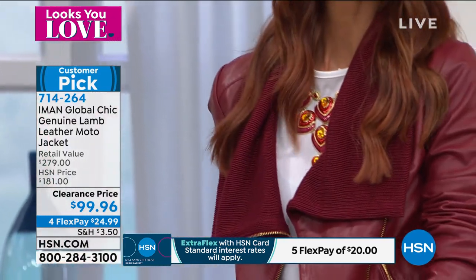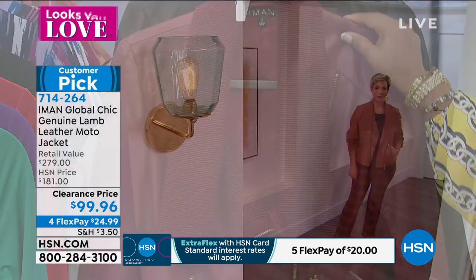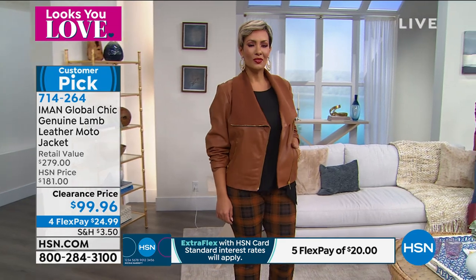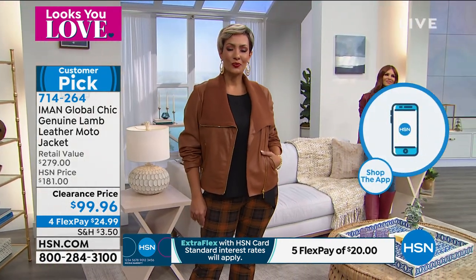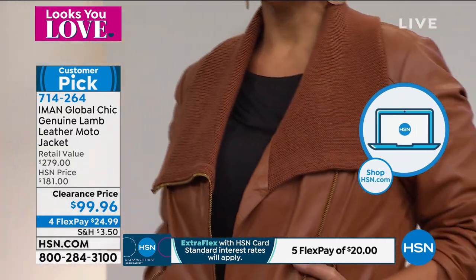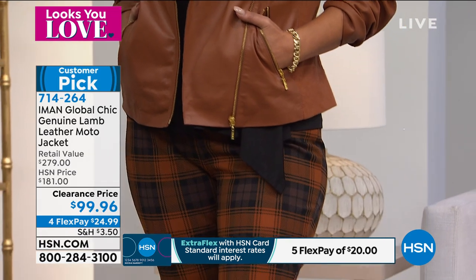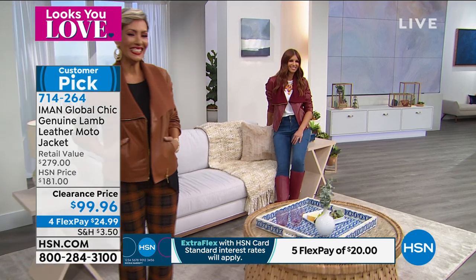We have all sizes, extra small through 3X. It's 22 and a half inches in length. You're going to see Sonya and Yaz in it. Yaz is coming out now in the saddle. Yaz is a size 12, she's normally a size large, and she's wearing the size large in this one. You can see she's paired it back to that chocolate plaid pant that we just showcased. The earrings and bracelets you're seeing are all Iman's jewelry.